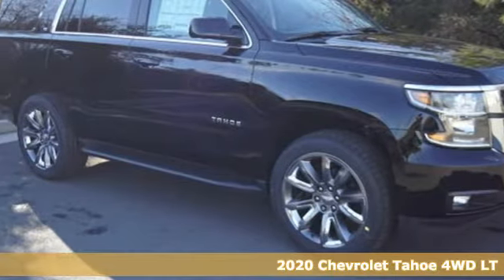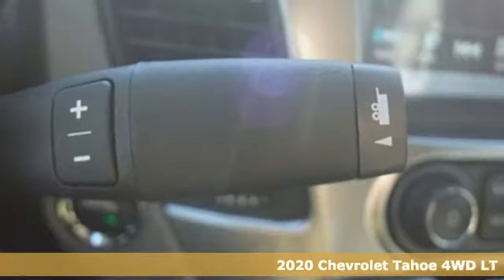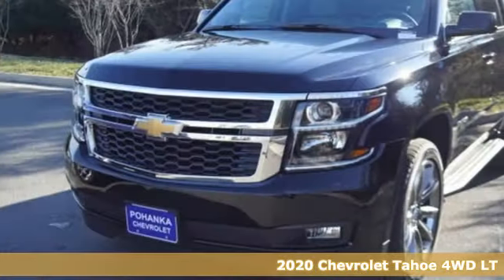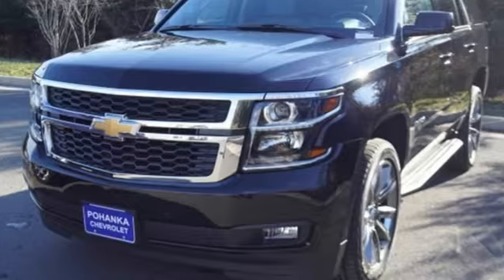Here's a new 2020 Chevrolet Tahoe. Providing you with a bounty of big-time capability, it's quite simply the do-it-all full-size SUV that accomplishes everything.